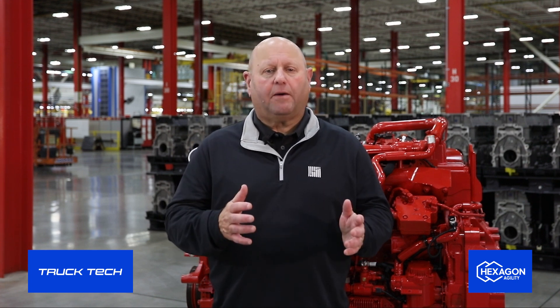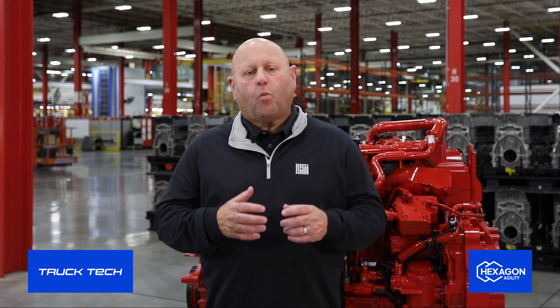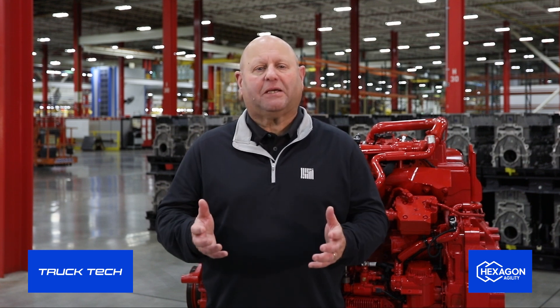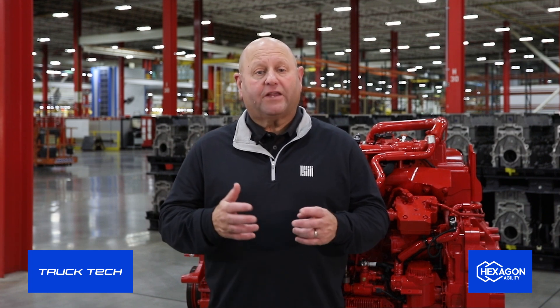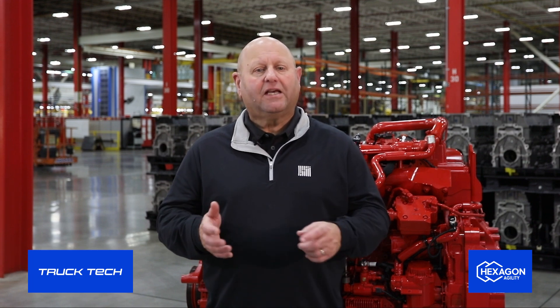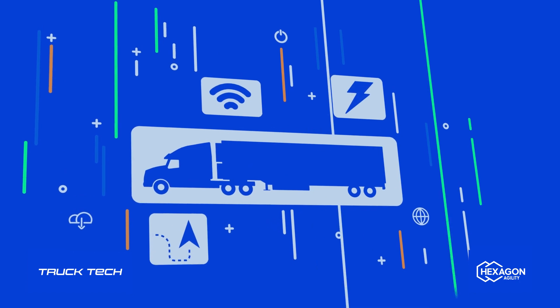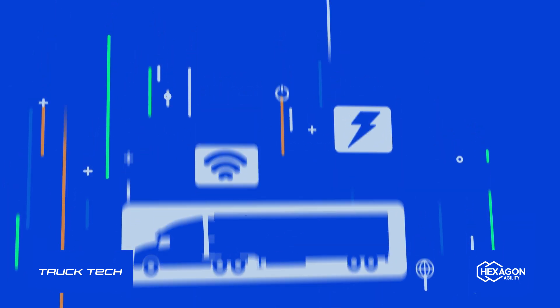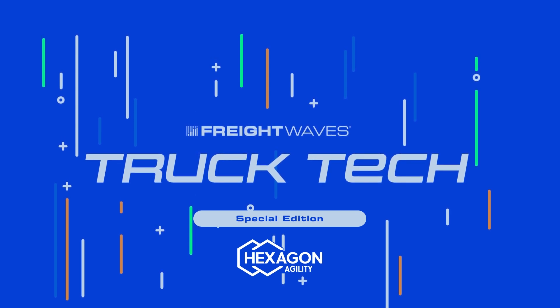We really thank Cummins for inviting us into Jamestown to spend some time here. We will be continuing this special series next with Sarah Abernethy from Kenworth — Kenworth being the first customer for the X15N — and we will see her in just a few weeks. Hope you'll come back for that. Thanks for watching.